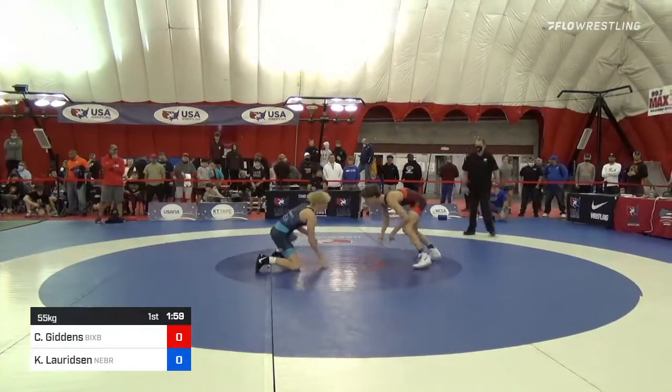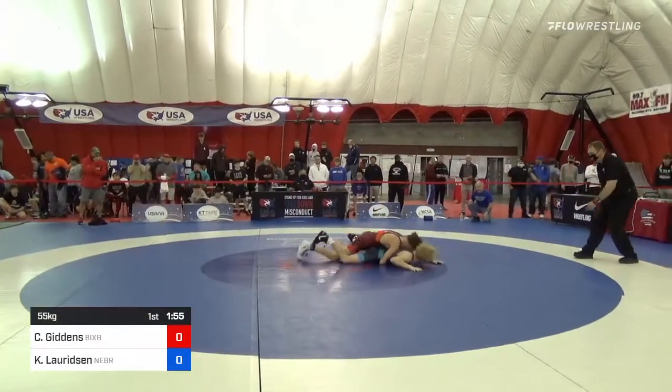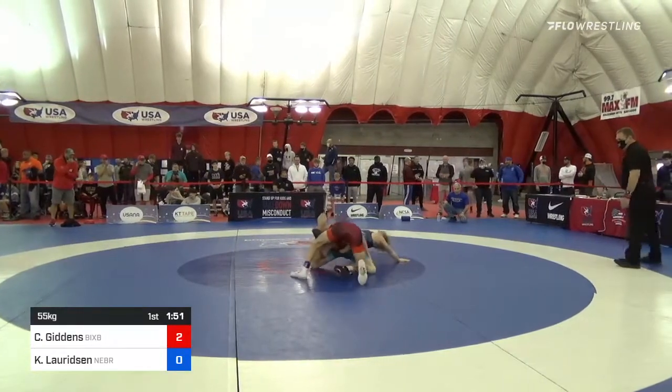All right, here we go. Clayton Giddens in the red, Cale Lauridzen in the blue, and right away Giddens gets the takedown. Giddens out of Oklahoma.